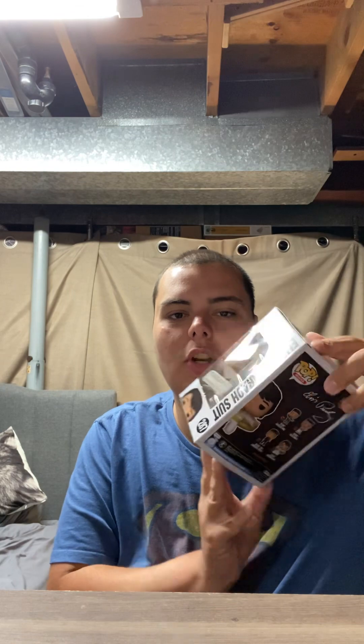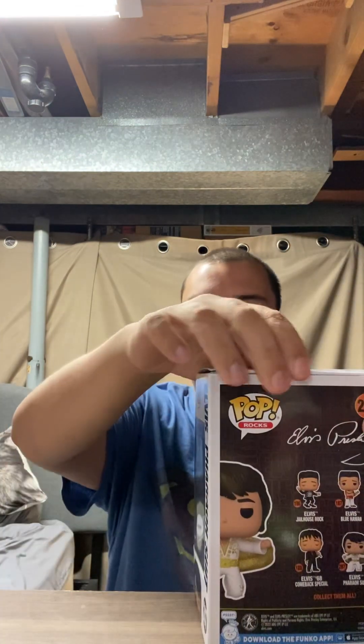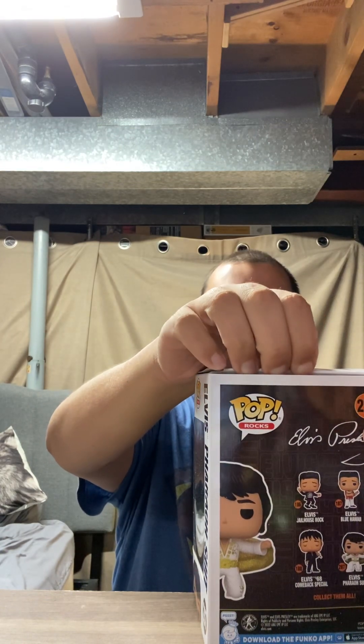There we go. And this one I got is the diamond edition Elvis — the Amazon exclusive diamond edition Elvis.